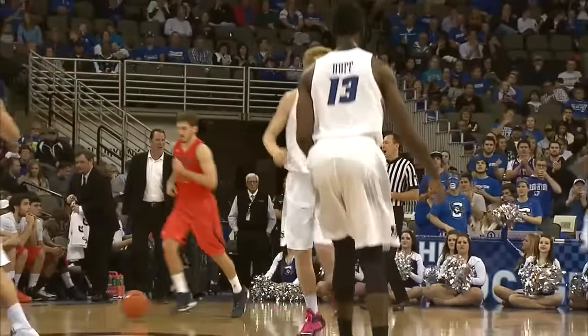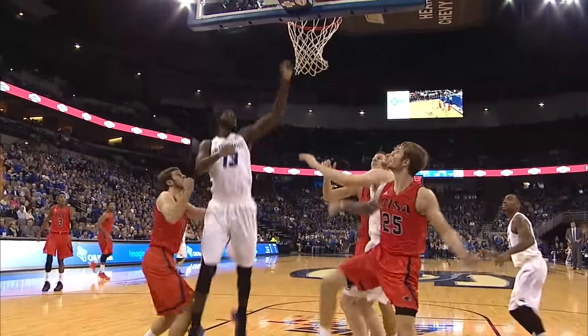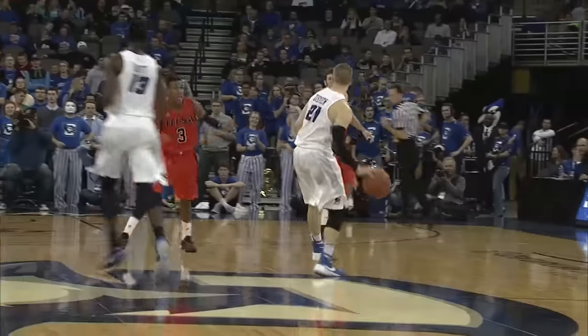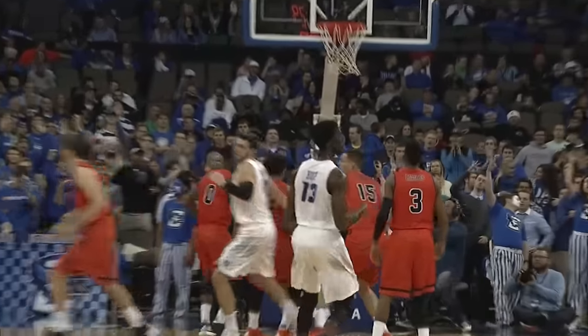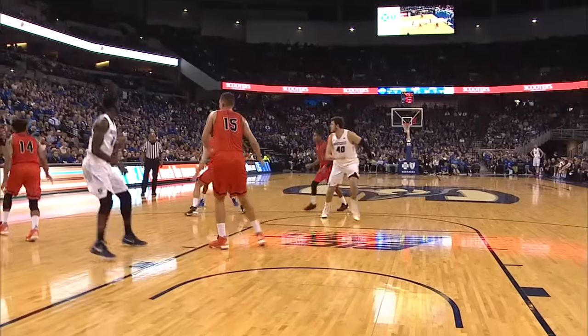15-foot jumper. And Cole Huff. Zierden catching release, three from the wing — it's short. Tip-up is good from the wing side. Jeff Purcell got it. Here's Zierden into the front court. Huff has a wide open three. Yes, sir. Well, Cole got rewarded there — he really played well back in running the point.